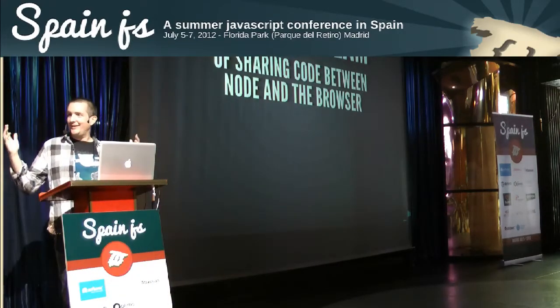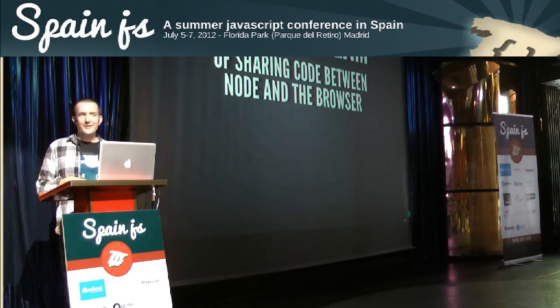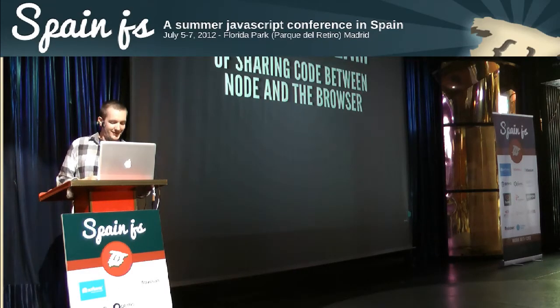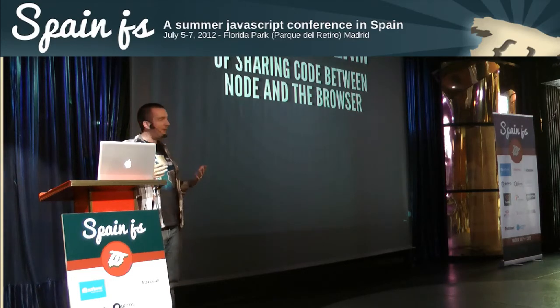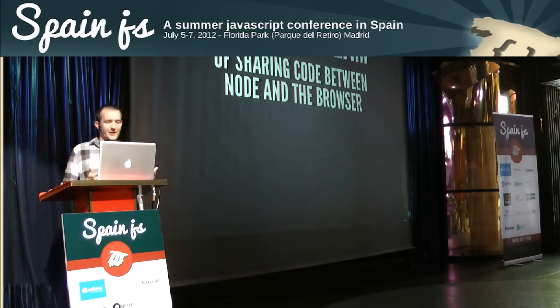I want to thank Enrique and the conference organizers. It's been an awesome conference. Super happy to be here. So I'm going to talk about the pipe dream of sharing code between Node.js and the browser.